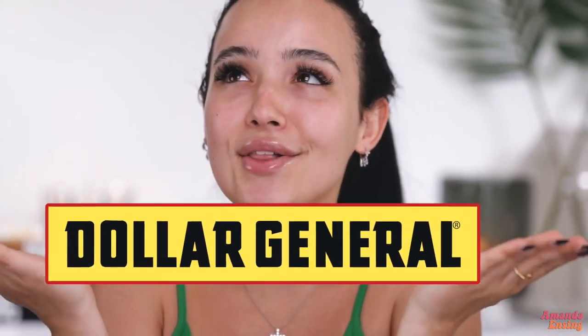Hi everyone, welcome back to my YouTube channel. It is your girl Amanda Enting and today we are back with another first impression review beauty video. Are we excited? If you follow me on Instagram, then you would know that I was in Tennessee last week. I was visiting family and while I was in Tennessee I was like, I'm going to go to Dollar General. Growing up, I always went to Dollar General just for food, for random stuff — it's just a thing in the South.